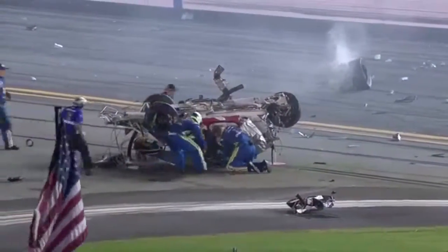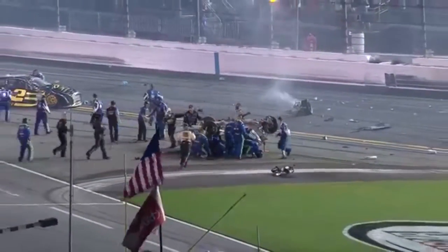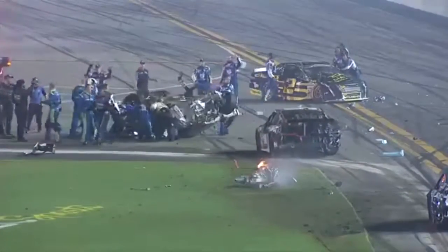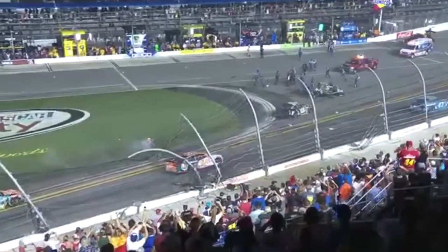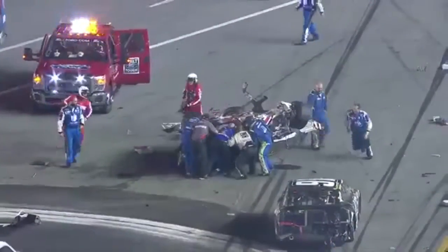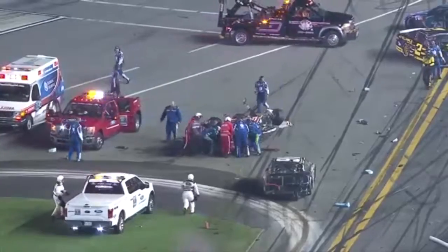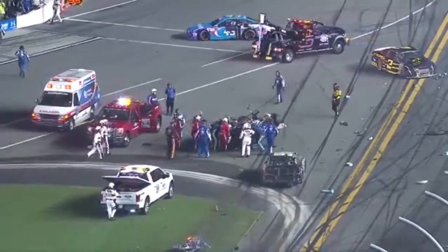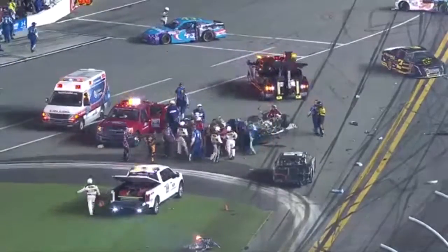There's Austin Dillon — into the catch fence. Track crew in the first lane to assist these drivers. Thumbs going up from all the crew members and the crowd roars. Look at the catch fence on the front straight. Crew members pulling Austin Dillon out. He's walking.